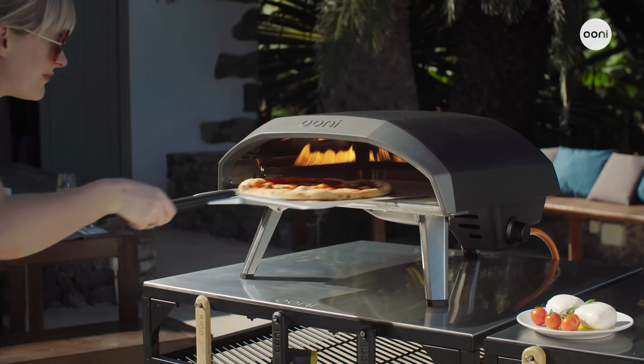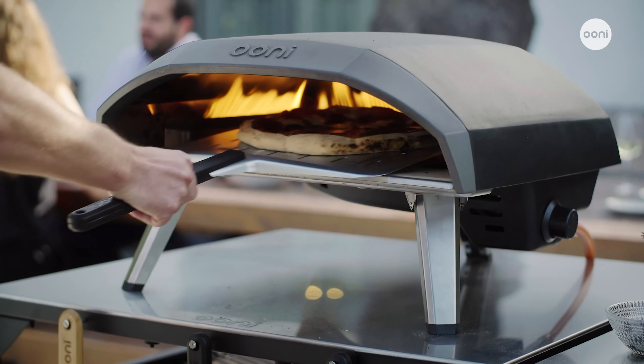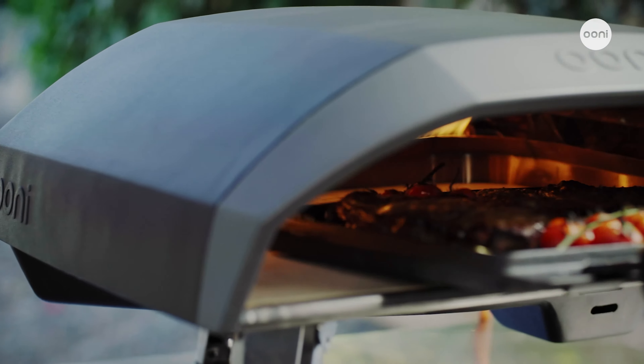Say hello to Ooni Koda 16 — our gas-powered outdoor pizza oven designed for stone baking epic 16-inch pizzas and so much more.